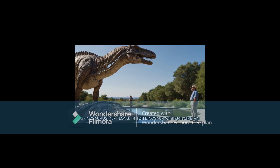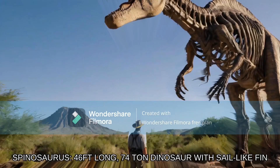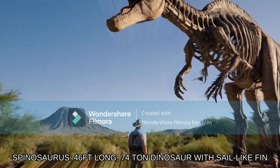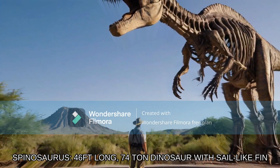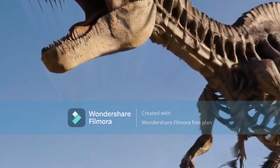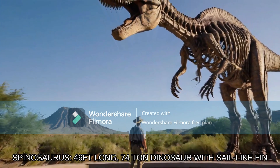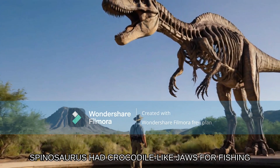Was it used for display or thermoregulation? The Spinosaurus remains an enigma, yet a fascinating chapter in the prehistoric world of giant dinosaurs. Meet Spinosaurus aegyptiacus, affectionately — or rather scientifically — also known as the spiny lizard due to its striking sail-like fin that ran down its spine. An iconic feature making it one of the most recognizable dinosaurs out there. With a massive weight of approximately 7.4 tons and an impressive length of about 46 feet — I knew it would be 7.4 tons. There was no way the Spinosaurus would be 74 tons. This behemoth would tower over any landscape it roamed in.